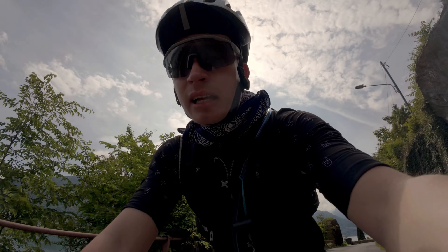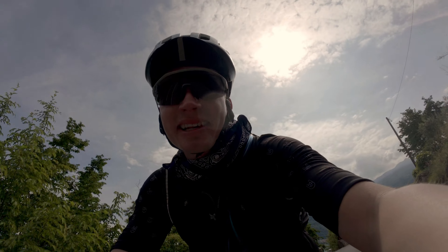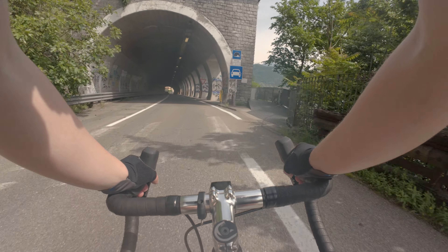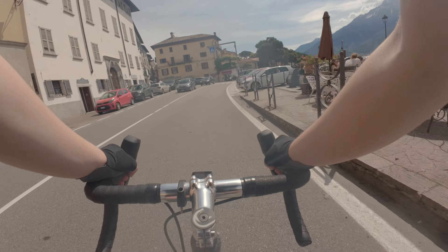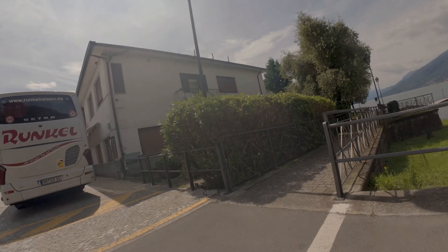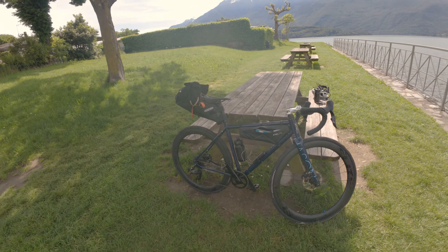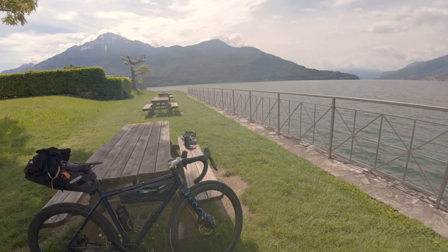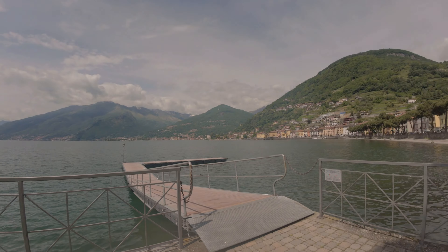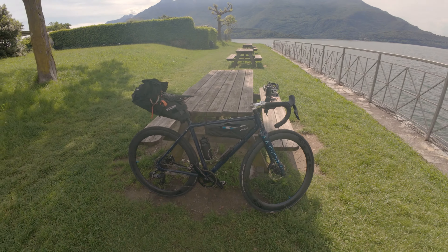I am about 40 kilometers in now, so I will look for a sort of second breakfast spot so that I can eat something. Just look at the scenery — this is the perfect break spot. I am now about 50 kilometers in and I found myself this sweet little spot at the corner of the lake.